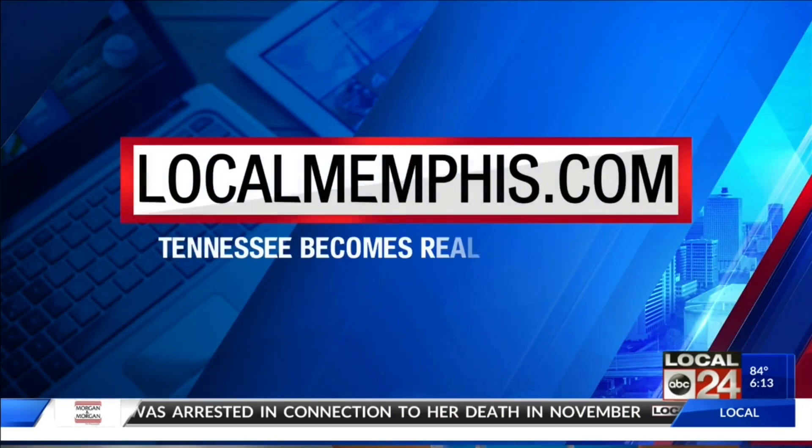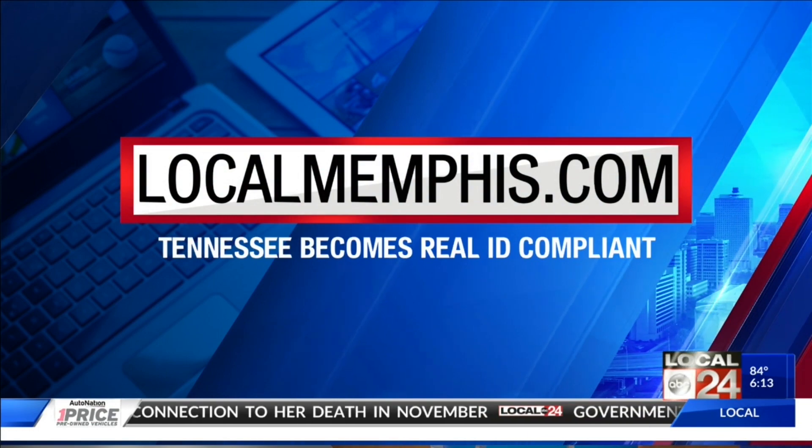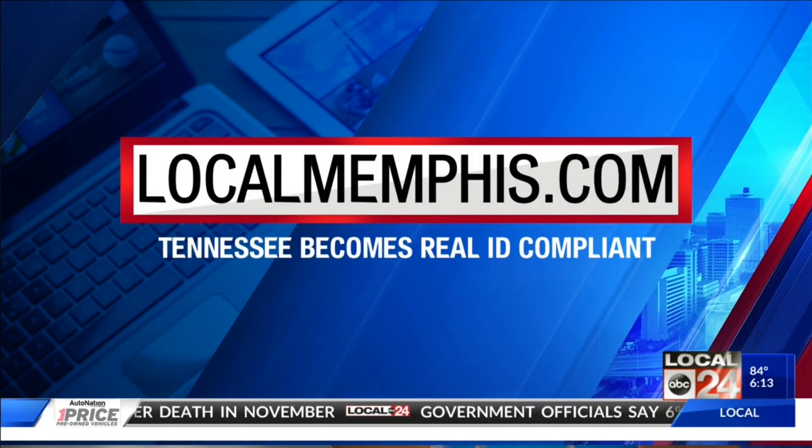If you have a passport or other TSA-acceptable documents, you don't need to get a Real ID driver's license until you renew your driver's license when it expires. Mississippi and Arkansas started issuing Real IDs last year. For a complete list of documents you can choose from if you want to get a Real ID, just go to the Find It section on our website, localmemphis.com. Live in the studio tonight, Tish Clark, Local 24 News.